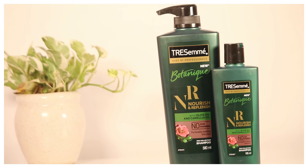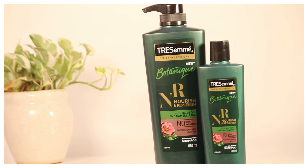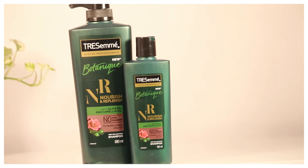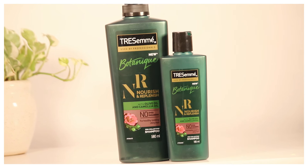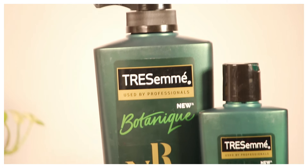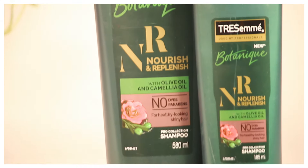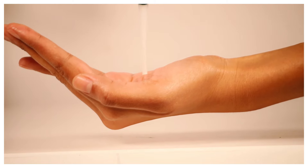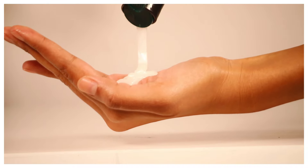Next up I got this TRESemmé shampoo — with this larger packaging I got a smaller one free. This is 580ml and I got it for 400 to 500 rupees. I'll make sure to give all product links in the description box below. It smells amazing. I try to go for products with ayurvedic and herbal essence, so this TRESemmé botanic nourish and replenish range has no dyes or parabens and consists of olive oil and camellia oil. You also get a tiny packaging free with this.